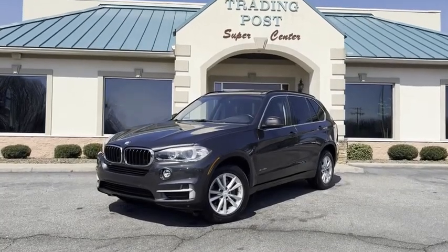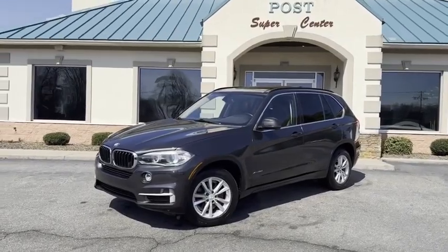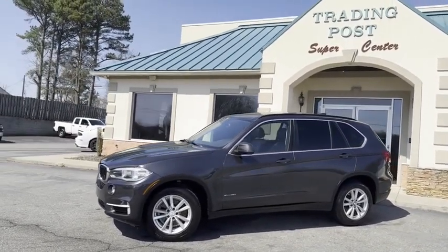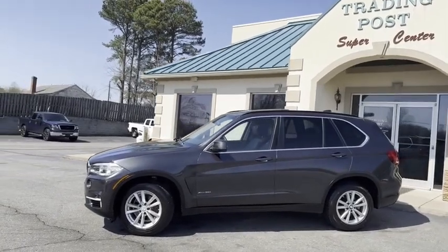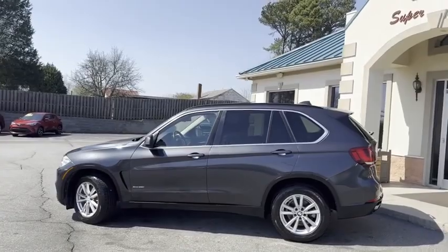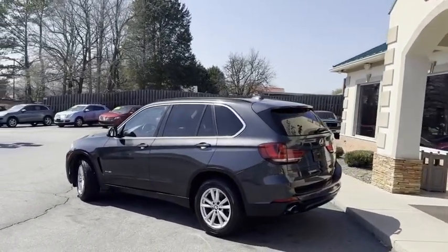Check out this nice ride, guys. Just wanted to hop on here and give you a high-definition video of an absolutely gorgeous 2014 BMW X-Drive all-wheel drive 35i with 51,000 miles. Yes, you heard that correctly — 51,000 miles. Charcoal metallic in color.